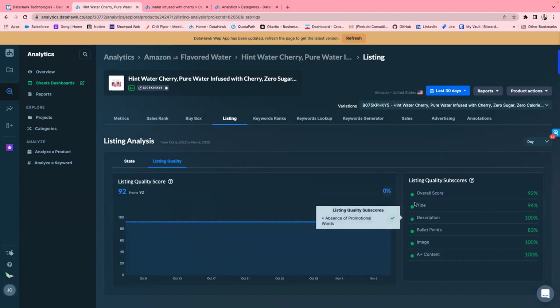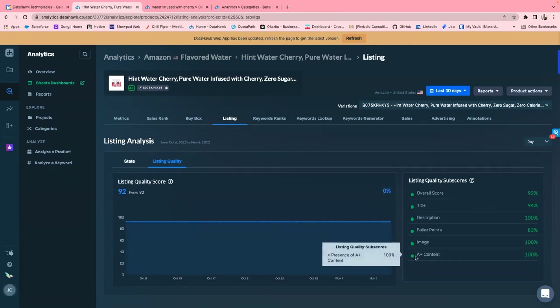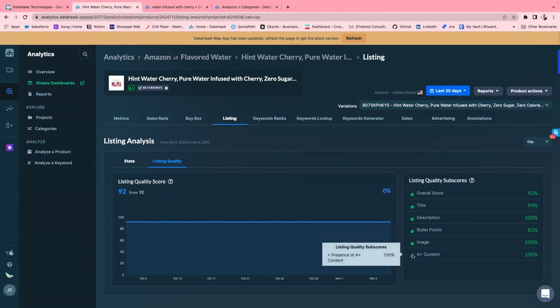We break the listing down in a very detailed format by first looking at listing quality. We have a listing quality score with an overall score, then title, description, bullet points, image, and A-plus content. As you can see, this scores really well — a very high score of 92%. If you go into the listing, it tells you what makes the title a 94% listing quality score: capitalized first letters, non-capitalized small words, under 200 characters. The same breakdown applies for description, bullet points, images, and A-plus content.